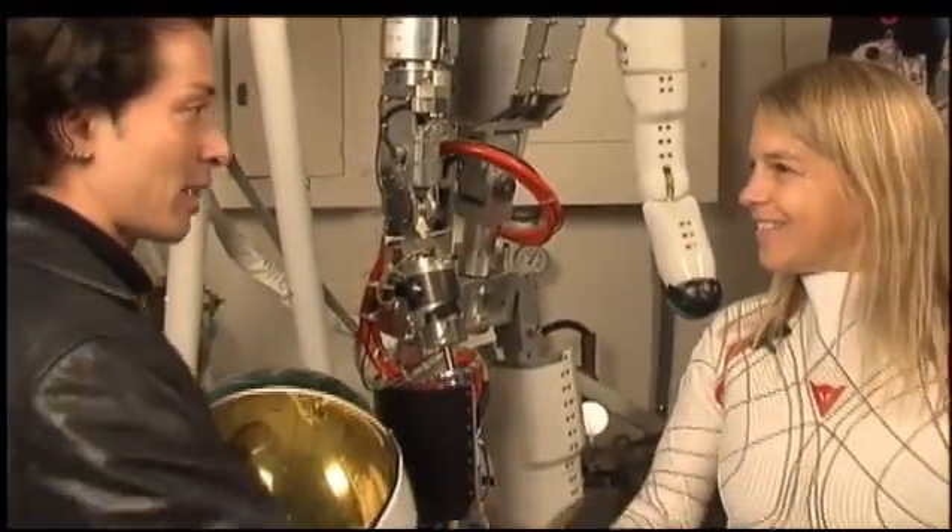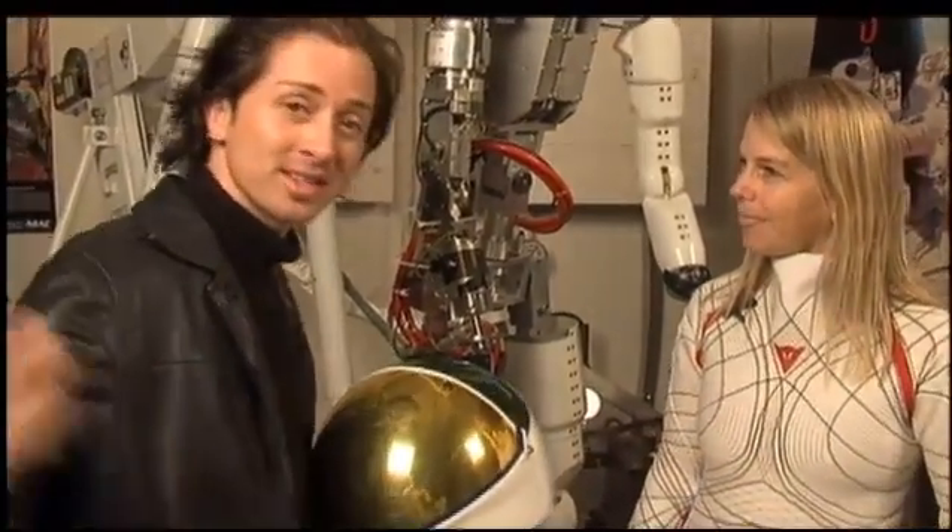Nice to meet you, Doctor. Very nice to meet you. Thanks for that, MIT. So this is NASA 360. We're out.